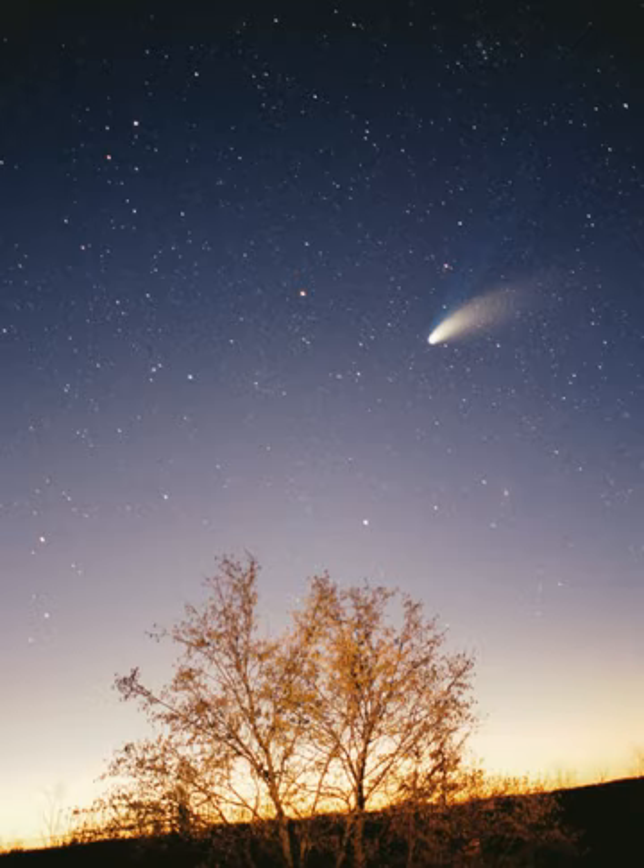The Kuiper belt is a great ring of debris similar to the asteroid belt, but consisting mainly of objects composed primarily of ice. It extends between 30 and 50 astronomical units from the Sun. Though it is estimated to contain anything from dozens to thousands of dwarf planets, it is composed mainly of small solar system bodies. Many of the larger Kuiper belt objects, such as Quaoar, Varuna, and Orcus, may prove to be dwarf planets with further data. There are estimated to be over 100,000 Kuiper belt objects with a diameter greater than 50 km, but the total mass of the Kuiper belt is thought to be only a tenth or even a hundredth the mass of Earth.